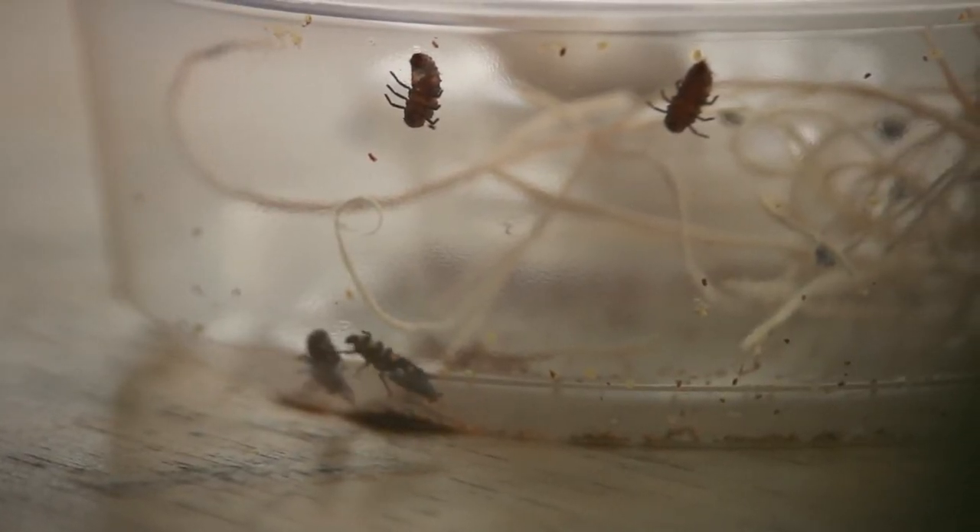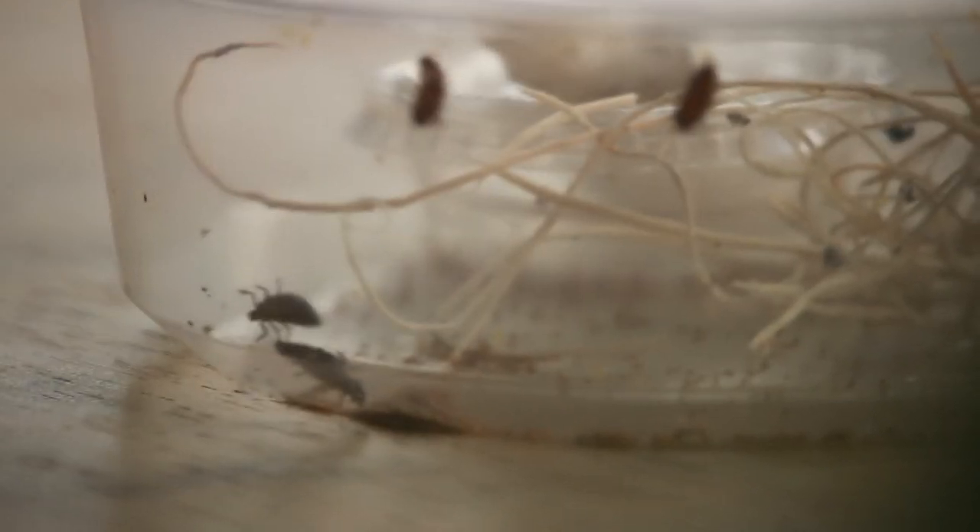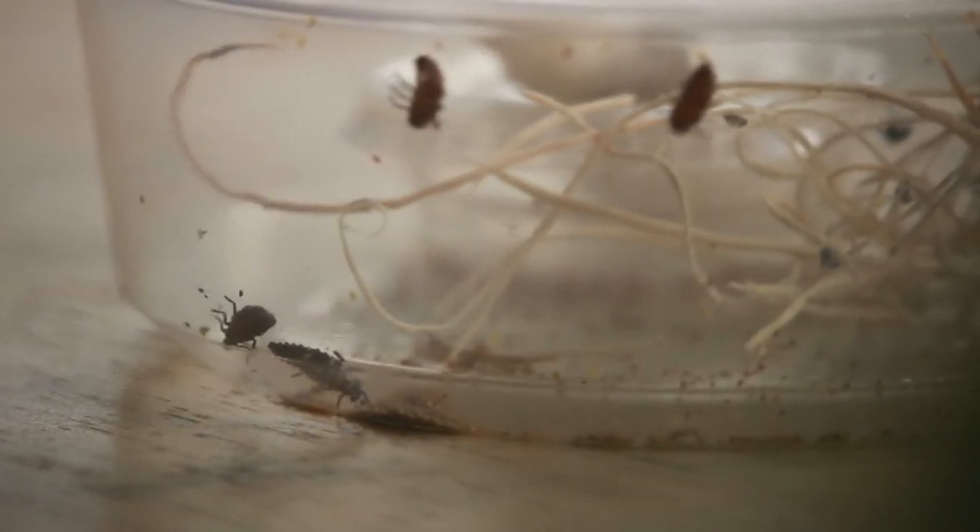We'll check back to see how they're doing in another week and see if they have successfully grown up into adult lady beetles. I can count one, two, three, four, five, six — six larvae in here. Let's see how they do in another week. Thanks for tuning in and I'll see you next time.